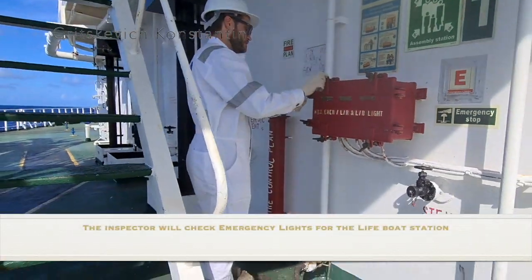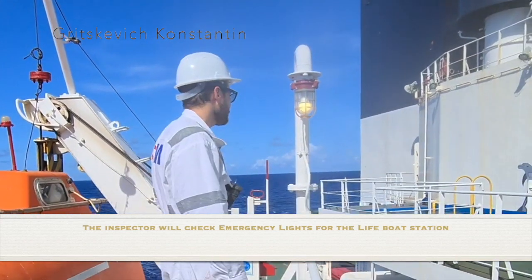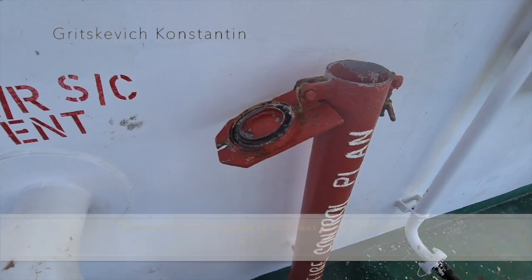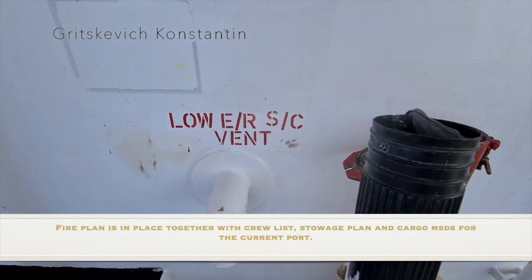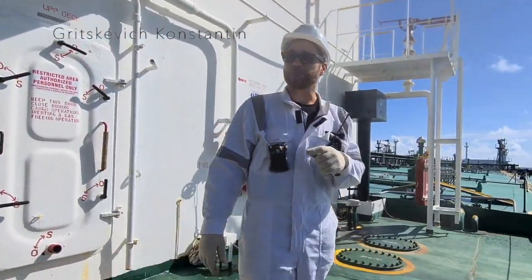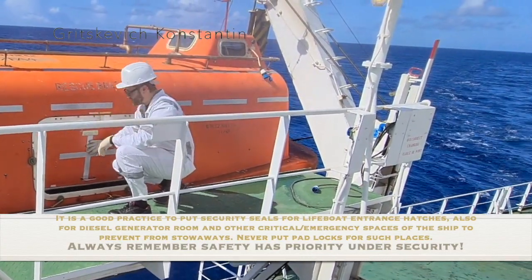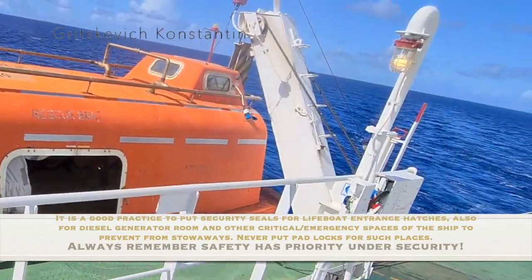The inspector will check emergency lights for the lifeboat station. Procedures for launching the lifeboat should be posted. The fire plan is in place together with crew list, stowage plan and cargo material safety data sheet for the current port. It is a good practice to put security seals for lifeboat entrance hatches and also for the diesel generator room and other critical emergency spaces of the ship to prevent stowaways. Never put padlocks on such places — always remember, safety has priority over security.